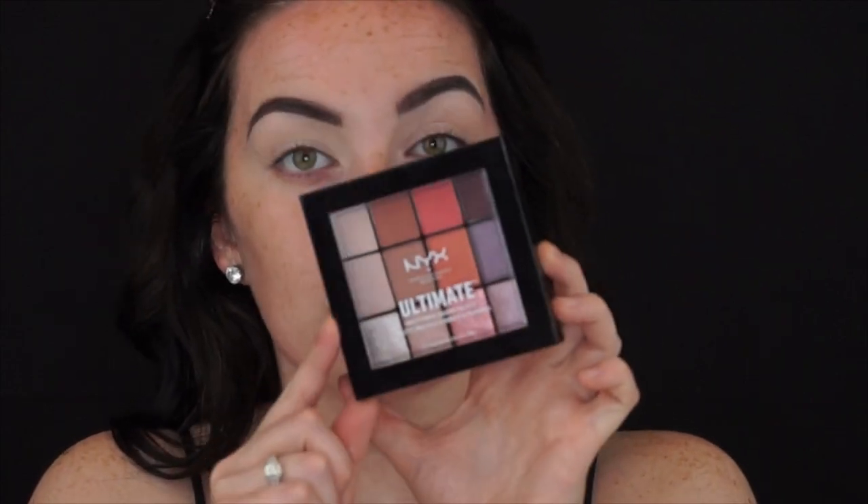For the matte shadows we are going in with something I have been dying to get my hands on — the NYX Ultimate Multi Finish Shadow Palette in Sugar Rush. To me this looks like a dupe for the Naked Heat palette. This look is inspired by Desi; she did a look using the same colors with the Naked Heat palette. I'm going to take this kind of bone-colored shadow first to set that concealer down and give us a nice base. Then I'll grab my Sigma E40 brush and take the transition shade.